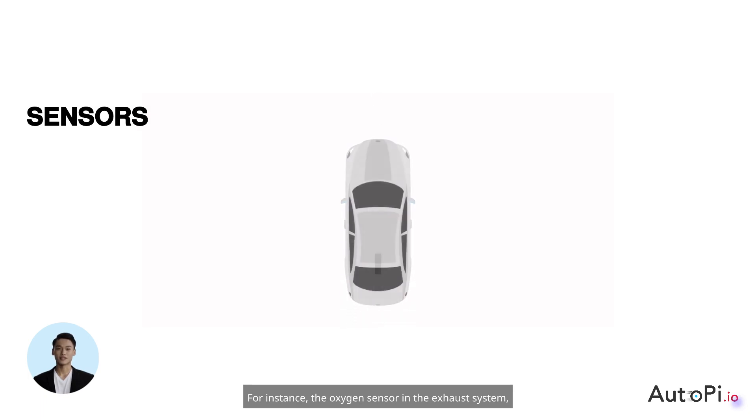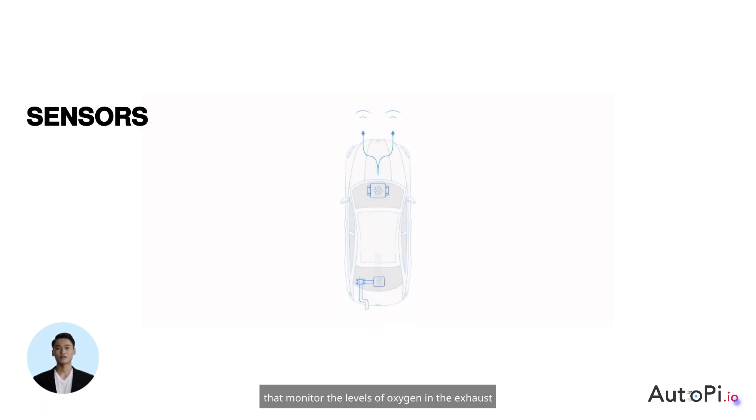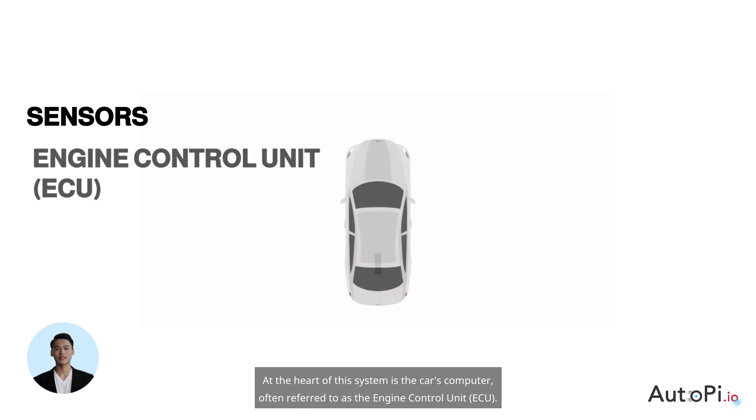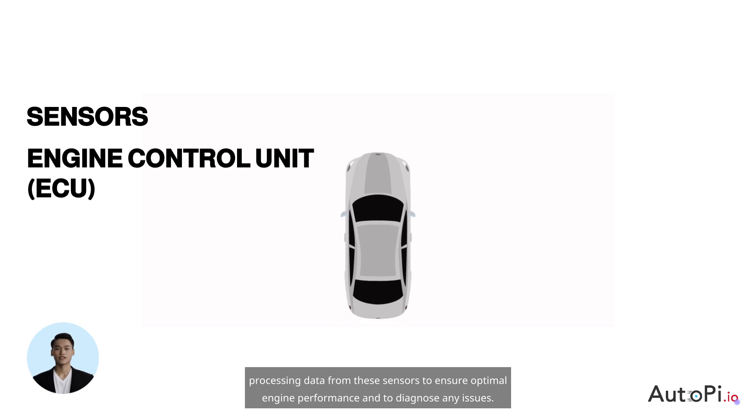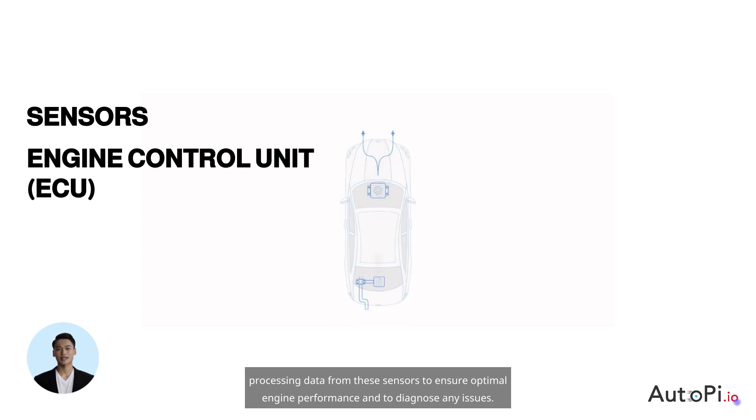For instance, the oxygen sensor in the exhaust system monitors the levels of oxygen in the exhaust gases, crucial for maintaining optimal fuel combustion. At the heart of this system is the car's computer, often referred to as the engine control unit, or ECU. The ECU acts as the brain of the OBD2 system, processing data from these sensors to ensure optimal engine performance and to diagnose any issues.